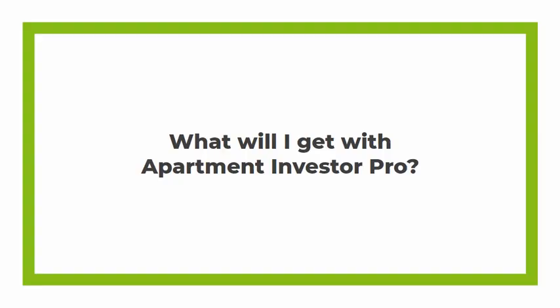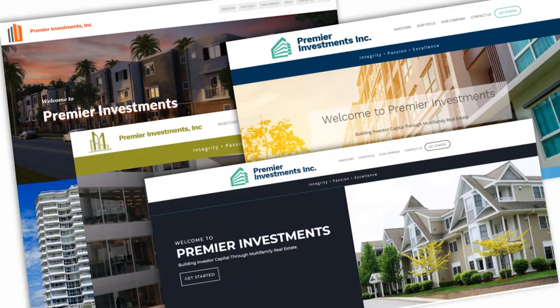So what will you get with Apartment Investor Pro? Well, of course, you'll get a professional-looking website. Here are a few of our design options. Most of these are for apartment syndication, but we also have options for mobile home park syndication, self-storage syndication, and owner-operators.